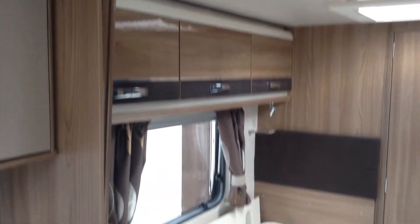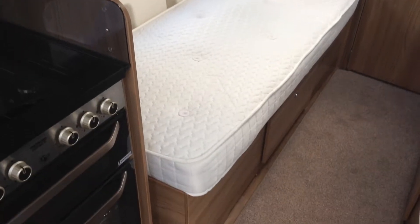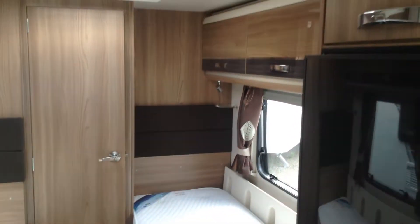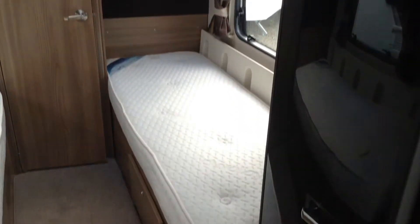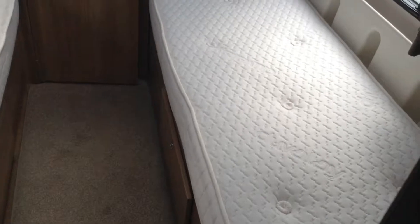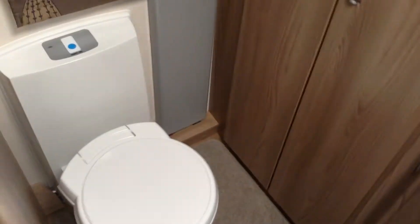Two fixed single beds at the back — nice and low, easy to access. One is slightly longer than the other; the longer one is on the right side, on the door side. Access to the space beneath. Got the Duvalet memory foam high quality mattresses. Super easy access for storage and also super easy access to the lockers above. Super easy to put your bedding on too.